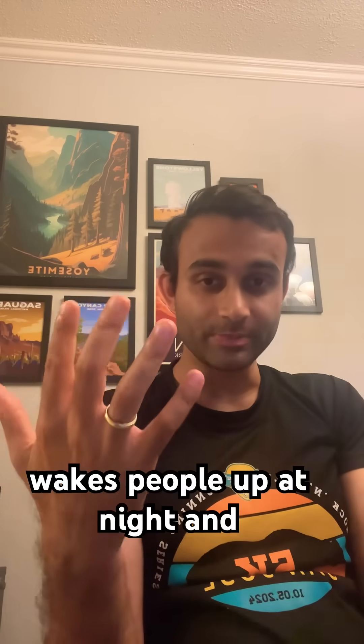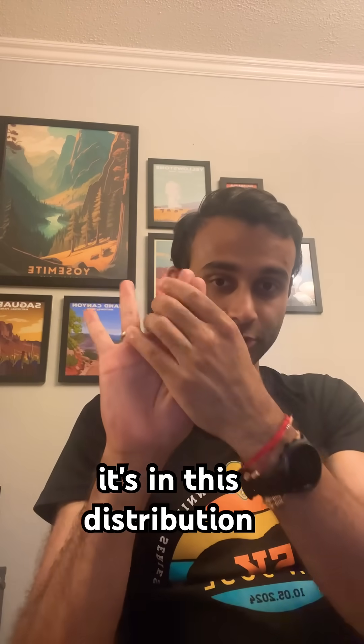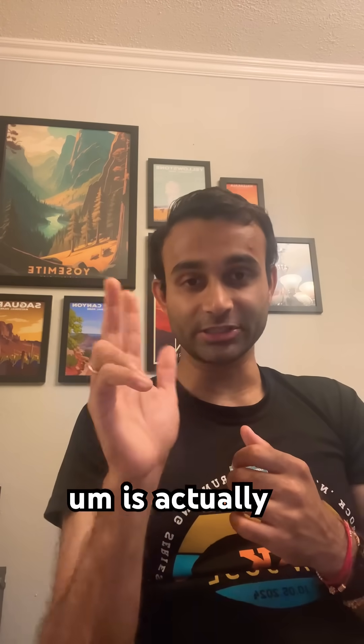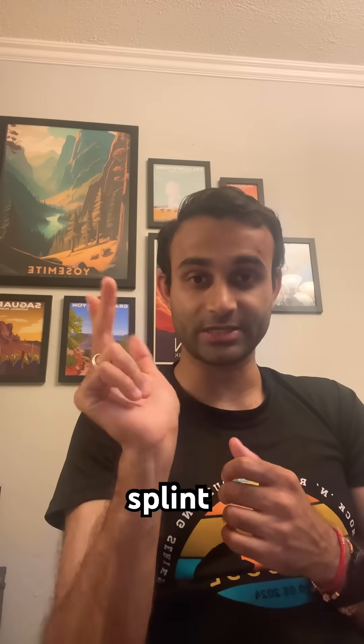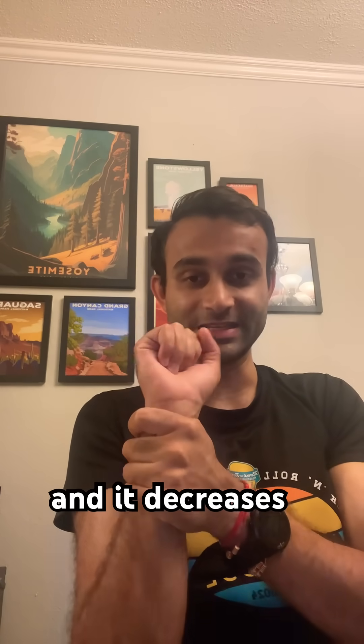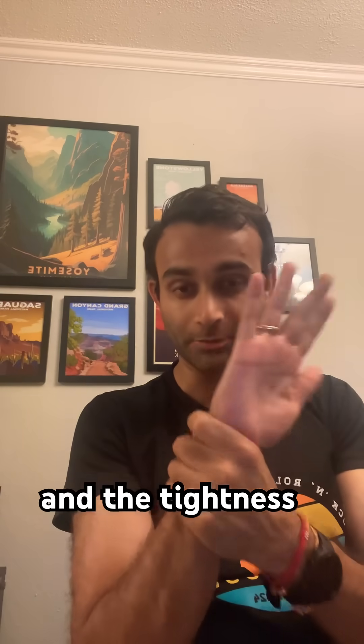That causes pain. It causes tingling. It often wakes people up at night, and it's in this distribution right here, these three fingers. The way we often treat this is actually very simple — a nocturnal wrist splint. By doing this, we actually keep this area fixed in one place, and it decreases the tingling and the tightness around the nerve.